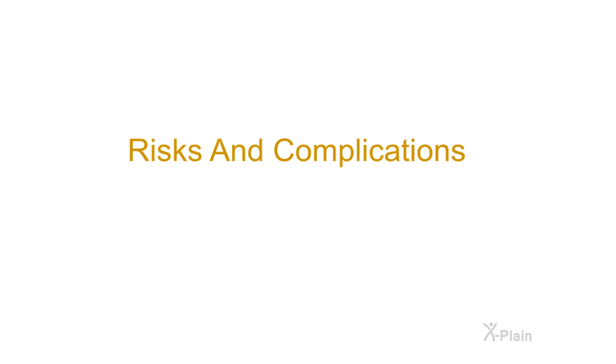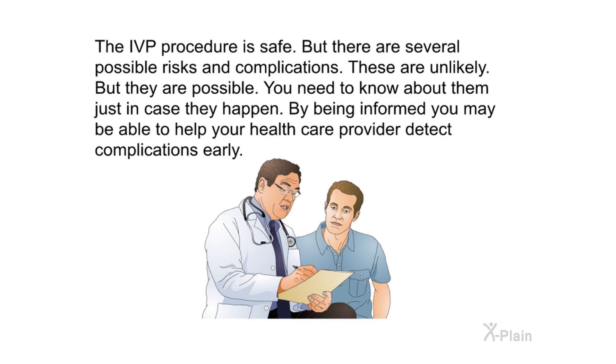The IVP procedure is safe, but there are several possible risks and complications. These are unlikely but possible. You need to know about them just in case they happen. By being informed, you may be able to help your health care provider detect complications early.